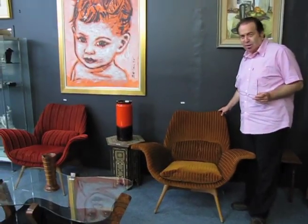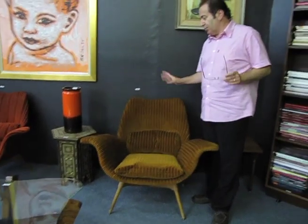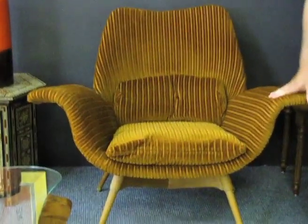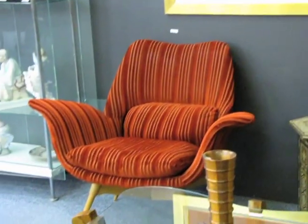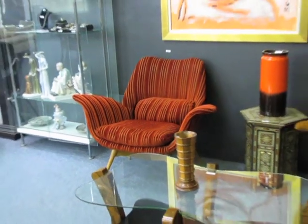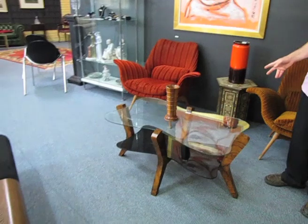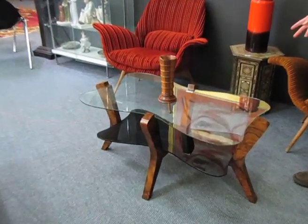Highlights of the auction will of course be the rare pair of 1954 Grand Featherston Eleanor armchairs — very unusual, produced in '54 and part of '55, low production, with unusual wing arms. Another highlight is a very unusual 1949 Paul Kafka boomerang-shaped table, also very unusual.